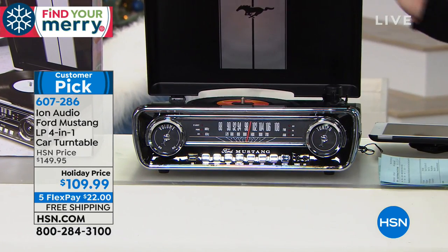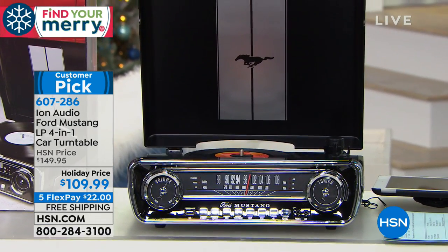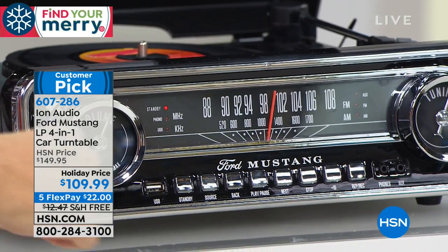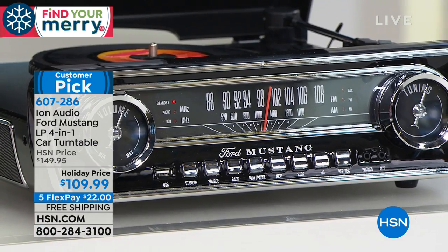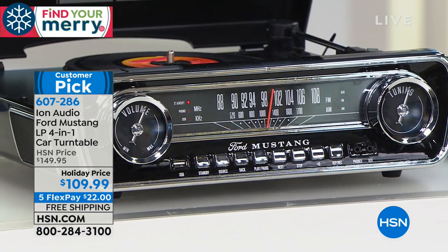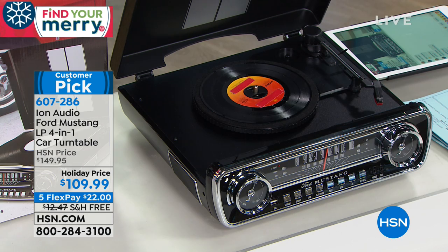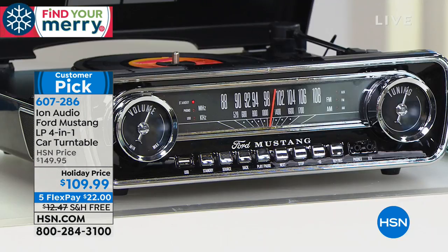This is your true four-in-one: it plays all your albums — 33⅓, 78s, and 45s. It's also an AM/FM radio built right in. You can play music from a USB port on the front. And if you want to digitize your records — or auxiliary music from a smartphone — you can save that music onto a USB drive. It's the ultimate way to play and enjoy your music.